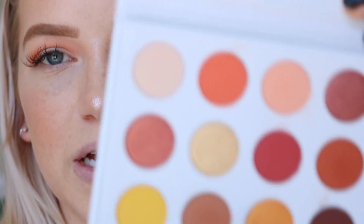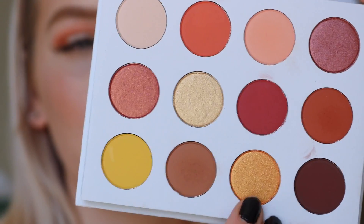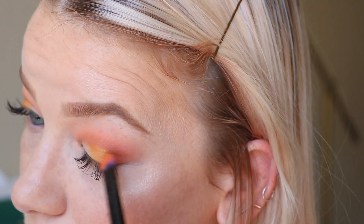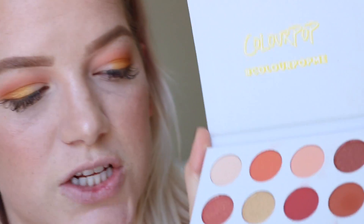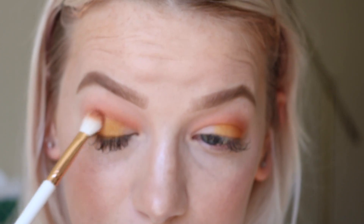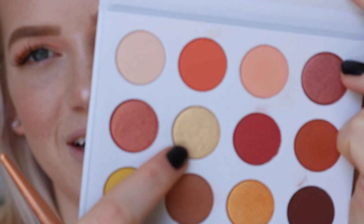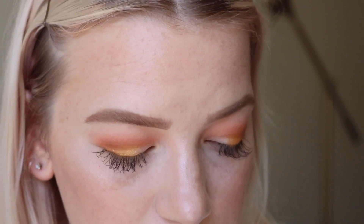Now I'm taking the gorgeous tangerine-y gold shade called 'chauffeur' and sweeping it across most of the lid, leaving the inner corner blank. Going back with 'note to self' across the crease to transition the shade we just put down. Then I'm taking the shade 'butter cake' — such a cute name — for the inner corner highlight.